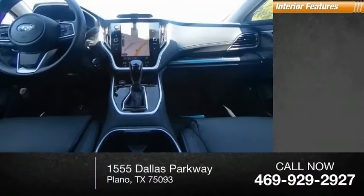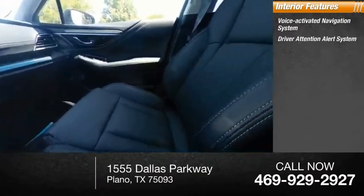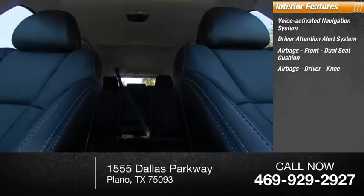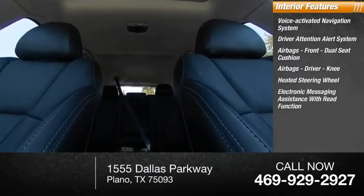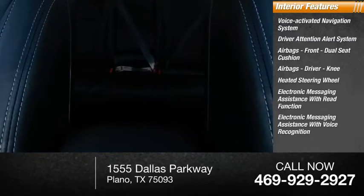Inside, you'll find a voice-activated navigation system, driver attention alert system, airbags — front dual seat cushion airbags, driver knee airbag — heated steering wheel, electronic messaging assistance with read function, and electronic messaging assistance with voice recognition.